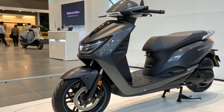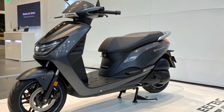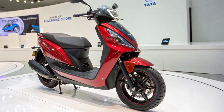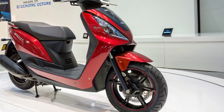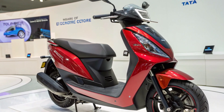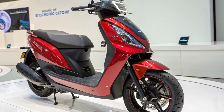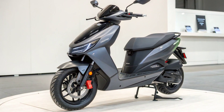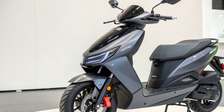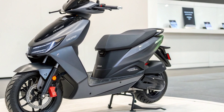The Tata Electric Scooter 2026 is designed with a fresh and futuristic approach. Every curve and contour on the body has been thoughtfully shaped to improve aerodynamics, allowing the scooter to glide more efficiently through city traffic and open roads. The frame uses lightweight yet durable alloys, making the scooter sturdy without compromising performance. The front profile features bold LED lighting elements and a prominent central strip that enhances visibility and gives the scooter a modern signature. The side panels are sleek with smooth finishes, and the rear end carries a minimalistic look with a wide LED taillight. Tata has ensured that the scooter looks premium while still maintaining everyday practicality.